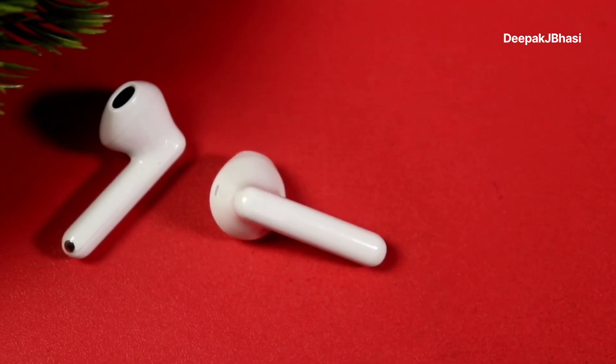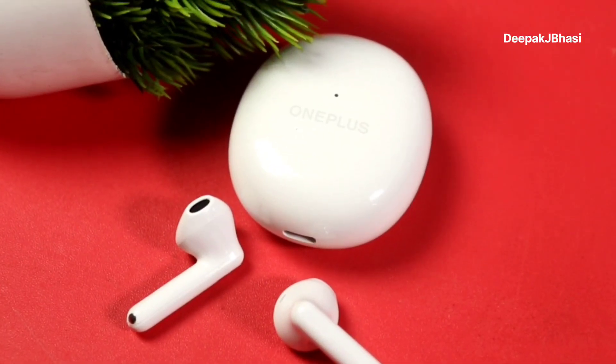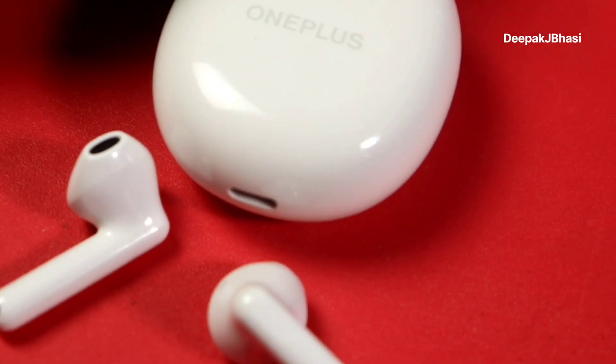Overall, the OnePlus Nord Buds CE is a decent product. Compared to the Oppo Enco Air 2 at a similar price range of around ₹2,000–₹2,500, it holds its own. It offers premium quality build, good touch controls, and solid features. If you have any questions, let us know in the comments. Please like, comment, and subscribe to the channel. See you next time!